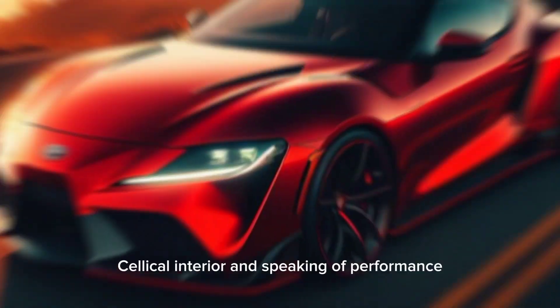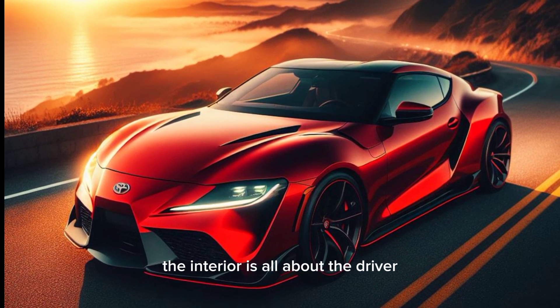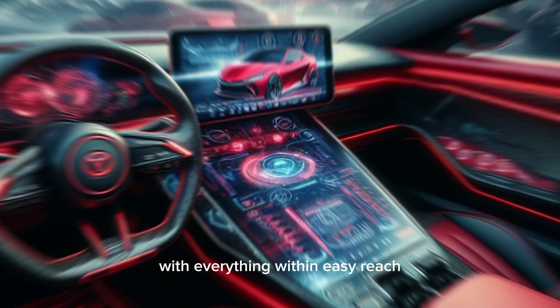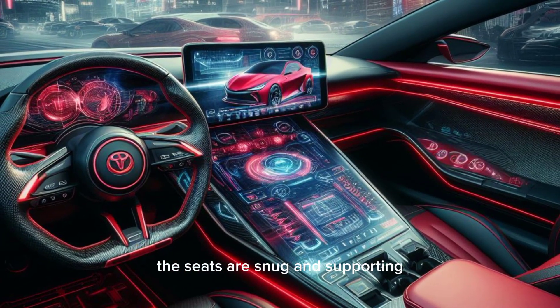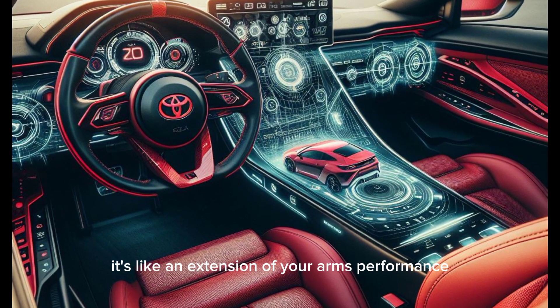2025 Toyota Celica interior. Speaking of performance, the interior is all about the driver. The cockpit is wrapped around you, with everything within easy reach. The seats are snug and supportive, and the steering wheel feels like an extension of your arms.